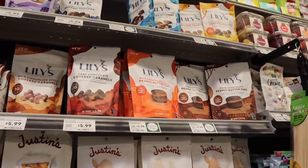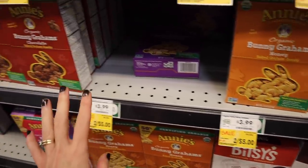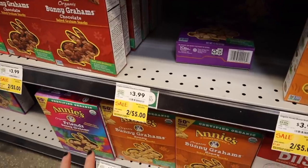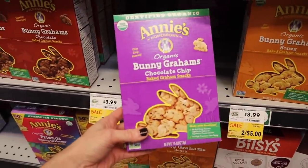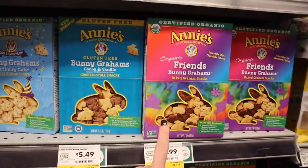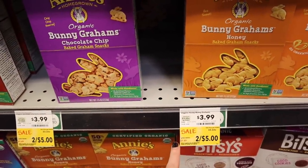It looks like Annie's is going to be on sale this week — the cookies and probably the crackers too. All the cookies are $2.50 and you'll get an additional 10% off with your Prime membership. They even have a birthday cake flavor — Waylon loves this one because he doesn't like the chocolate combo. These are great and it's a great price, usually $4.99 or $4.